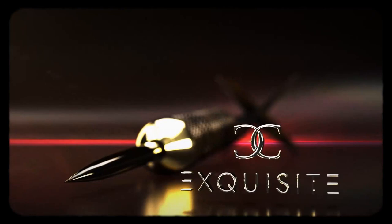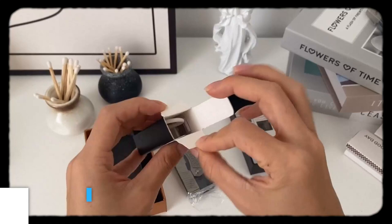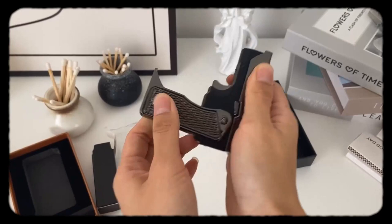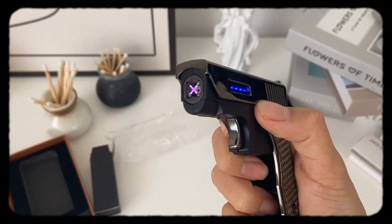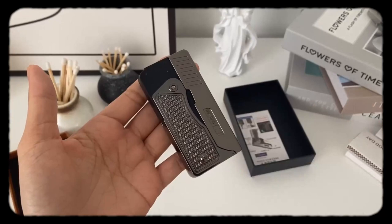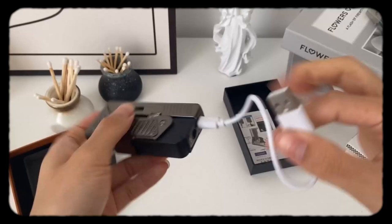This torch lighter integrates two ignition modes. Open the grips and press the trigger to ignite a blue jet flame, or press the button on the side to ignite the electric arc. A segmented display shows the remaining power at a glance, so you don't have to worry about forgetting to charge. With the safety lock design, the contact pin is pressed down after the lighter is folded and the power is automatically cut off, making it safer to carry. This electric lighter is designed with gas-electric dual energy. This costs about $25.